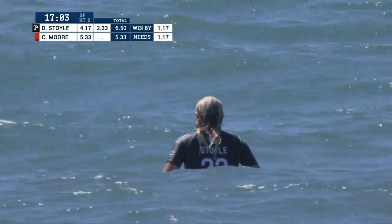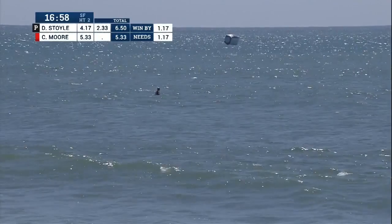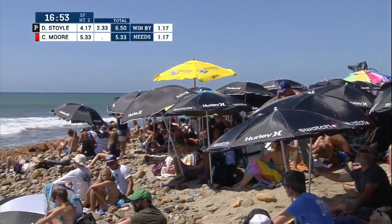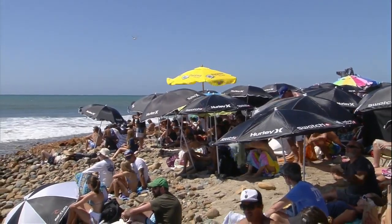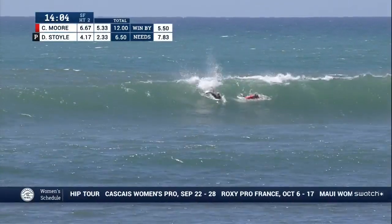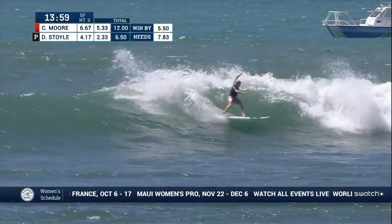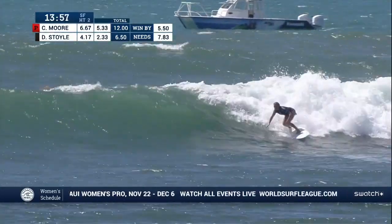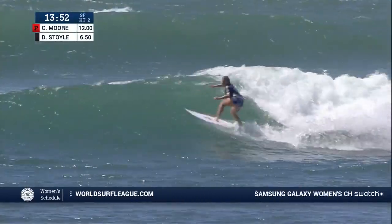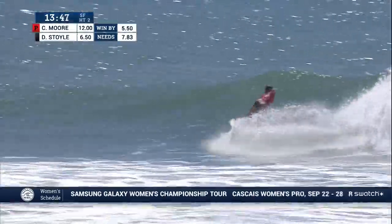Great to see what they can do under pressure with time against them. Score is drifting in — Dimity turns in a 4.17, so Carissa only needed a 1.17 to come back. Carissa will have the lead when we come back from break. The thing about Carissa — she doesn't show her A-game unless she really has to. Now Dimity Stoyle is going to take this wave; she needs a 7.83 for the lead. Full wrap from the woman from the Sunshine Coast of Australia into a forehand carve.